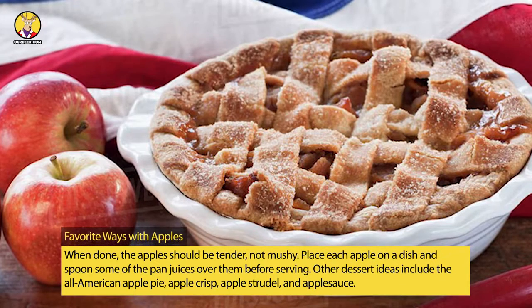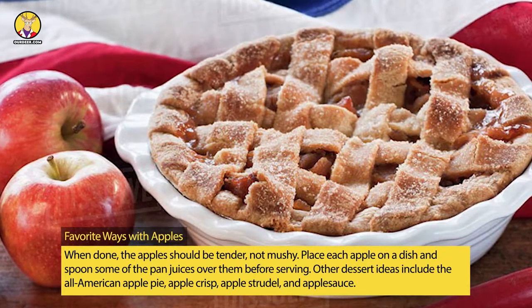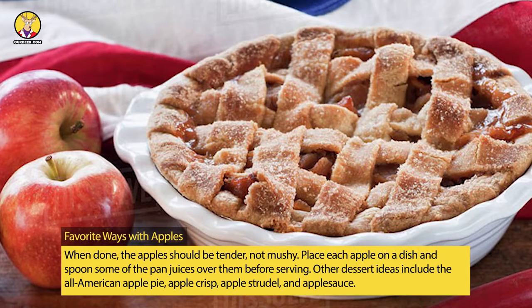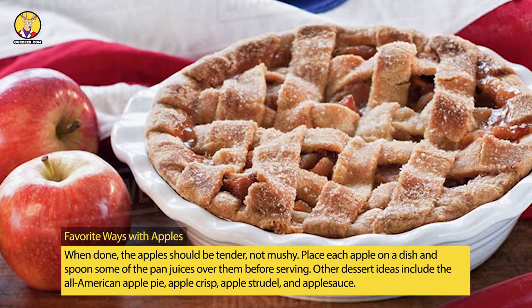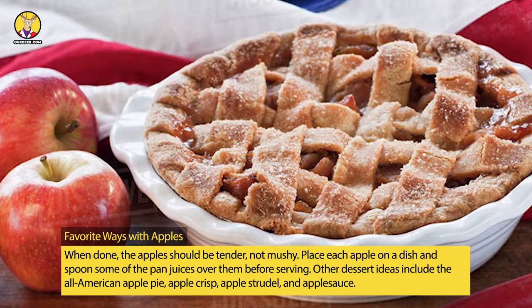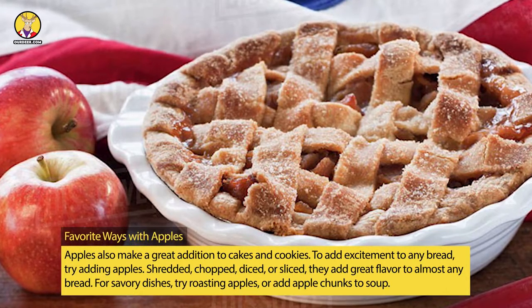When done, the apples should be tender, not mushy. Place each apple on a dish and spoon some of the pan juices over them before serving. Other dessert ideas include the all-American apple pie, apple crisp, apple strudel, and applesauce. Apples also make a great addition to cakes and cookies.